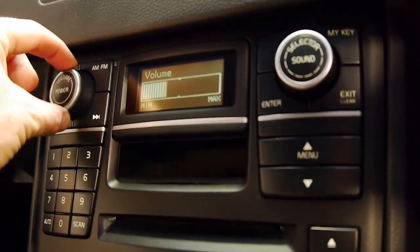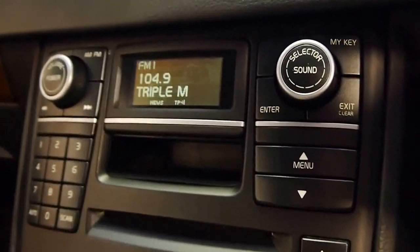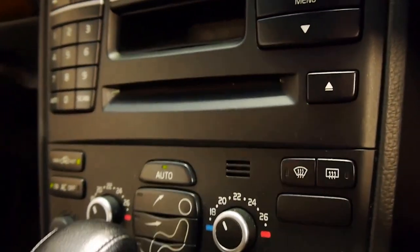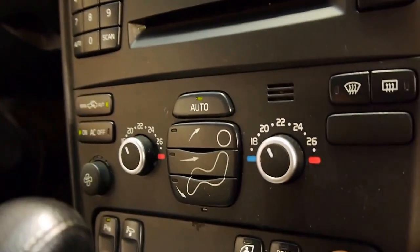It's got a really nice sound system. High performance sound — I think that was an additional option. Dual zone climate air. No clunks in the gearbox whatsoever, which is fantastic.